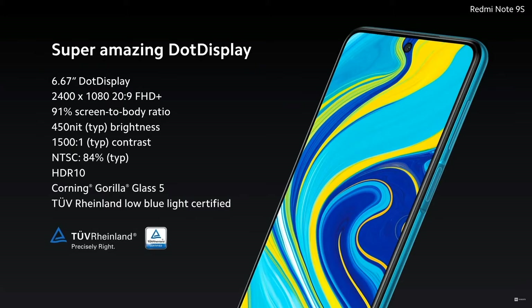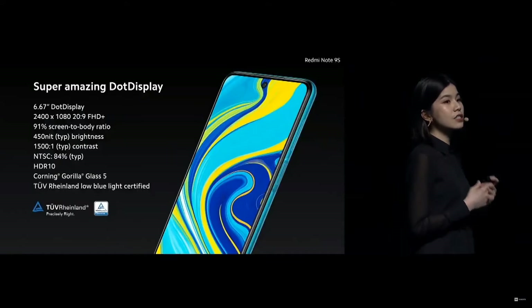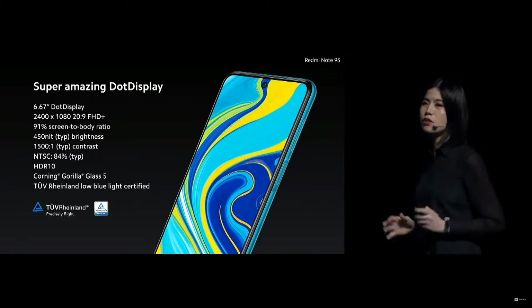We have a 6.67 inch cinematic dot display, 91% screen-to-body ratio — that's less bezels and more screen. We also get TÜV Rhineland blue light certified, so it's easy on the eyes, and so much more.